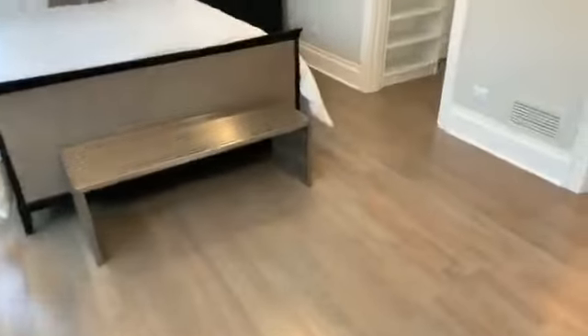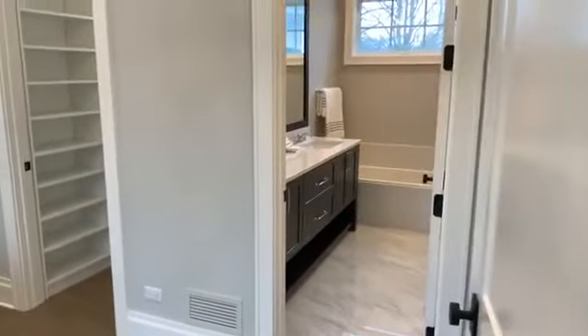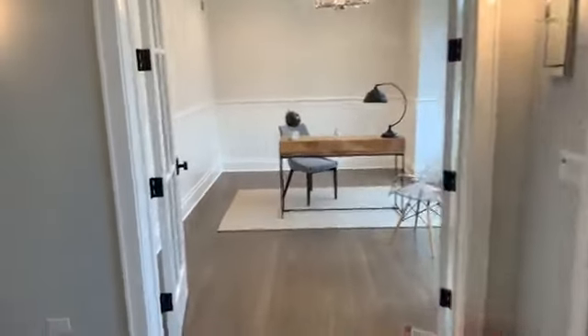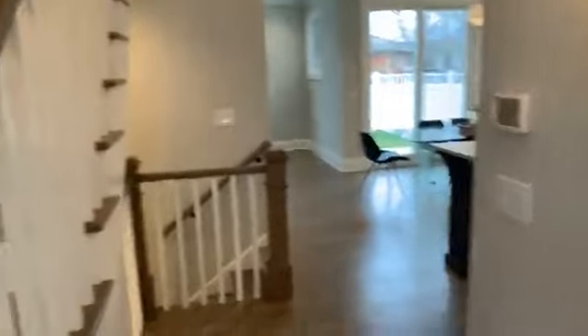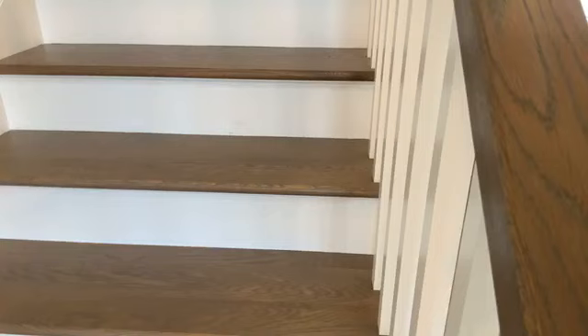This home was built by LM Custom Homes — a local builder, super nice guy, great quality. Never heard anybody have anything negative to say about the quality of the work. He has a reputation to uphold in town and he intends on doing it. The basement is unfinished, but it can be finished as part of a negotiation. You'll see super tall ceiling heights — there's room for a rec room, a bedroom, and it's already plumbed for a bathroom. That can be finished; it's just not done at the moment.